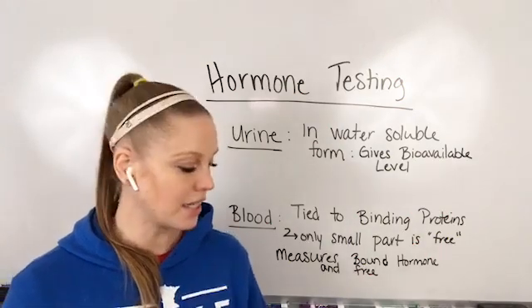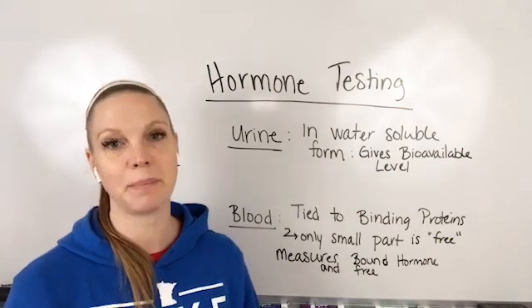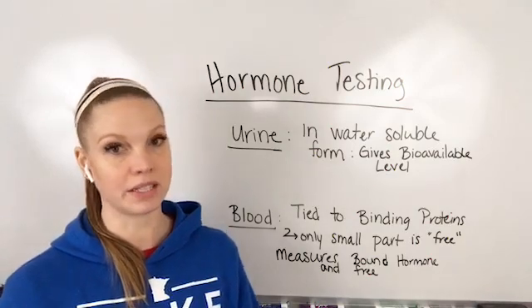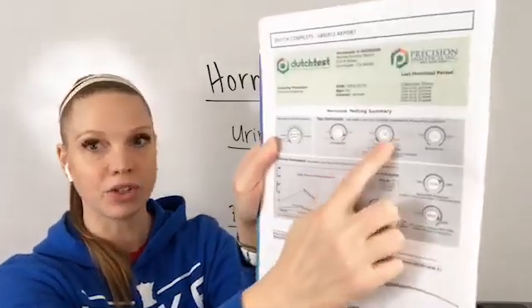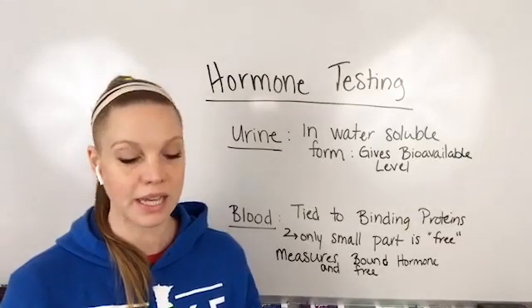The Dutch test is something I really love looking at because it gives us a beautiful view of what's happening in your system hormonally, and it gives us more than just 'this is within normal' or 'this is not.' Here's an example of a Dutch test — one of the pages that we get. I get these dials of estrogens, progesterones, testosterone, cortisol, melatonin, all those things.